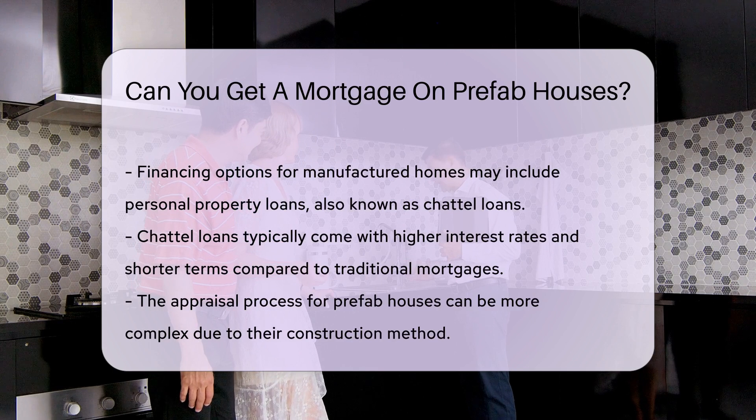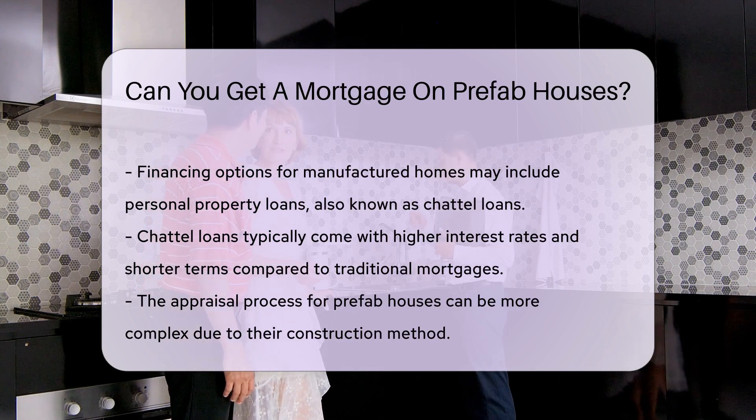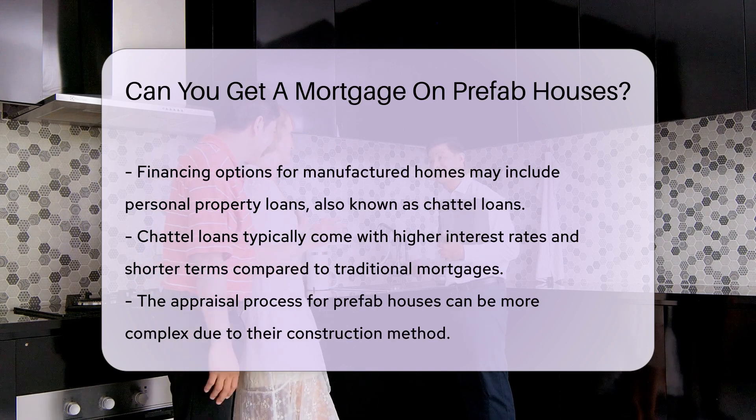Financing options for manufactured homes may include personal property loans, also known as chattel loans, which often come with higher interest rates and shorter terms.